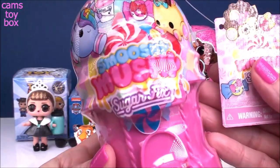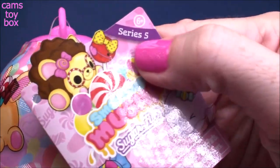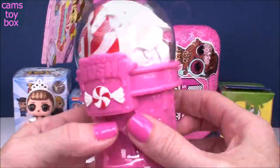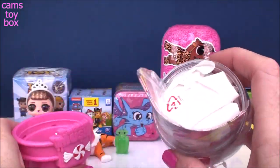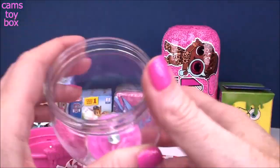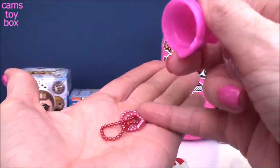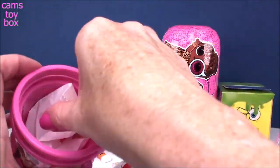Next up we have a Smooshy Mushy Sugar Fix, which is super cute. It comes in this awesome little gumball machine and you get lots of little prizes in here. This one is from Series 5. We get a collector's checklist, blind bags with our squishies, a little miniature gumball machine, and they give you a couple of little chains to turn it into a key ring. You also get a little tiny squishy called a Bestie.